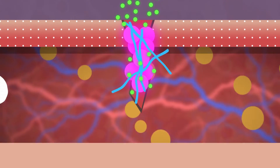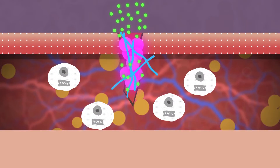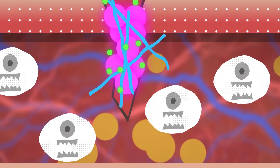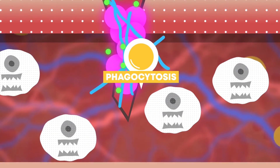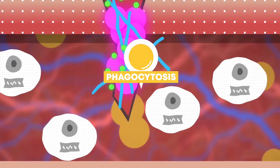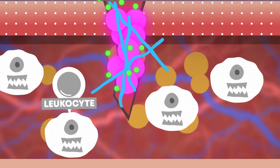We urgently need defenders who will destroy the intruders — or eat them. That process is called phagocytosis, and it is performed by cells of the body called leukocytes.